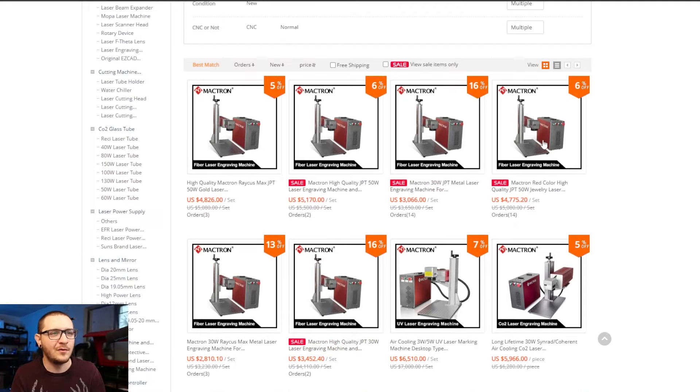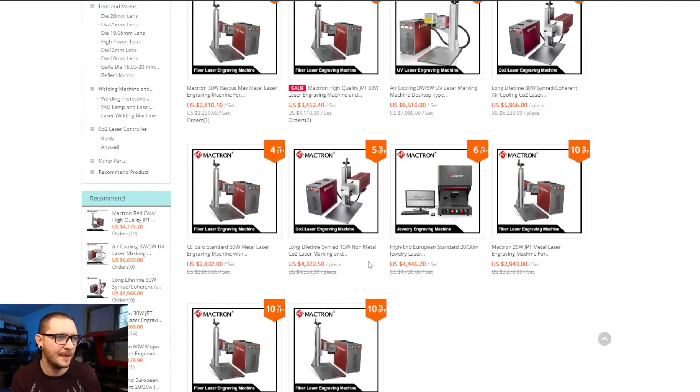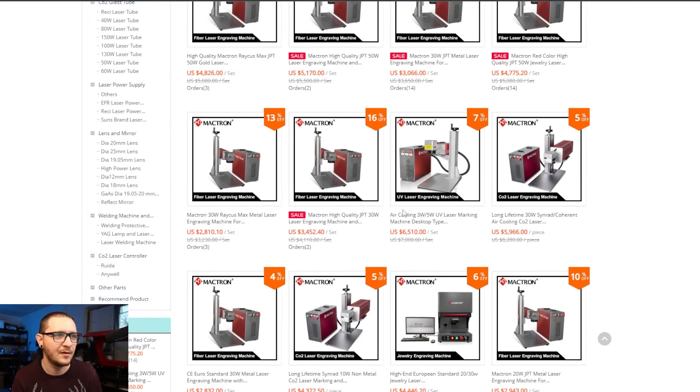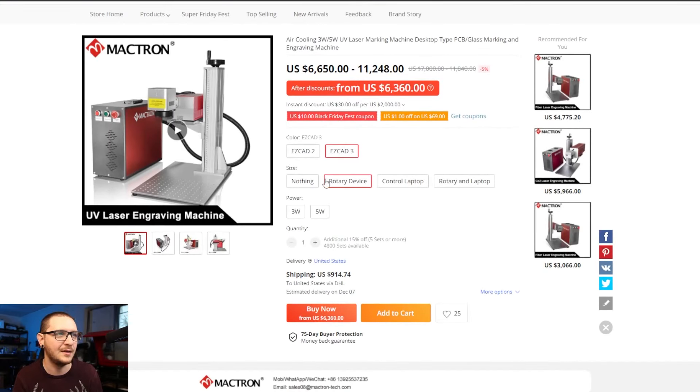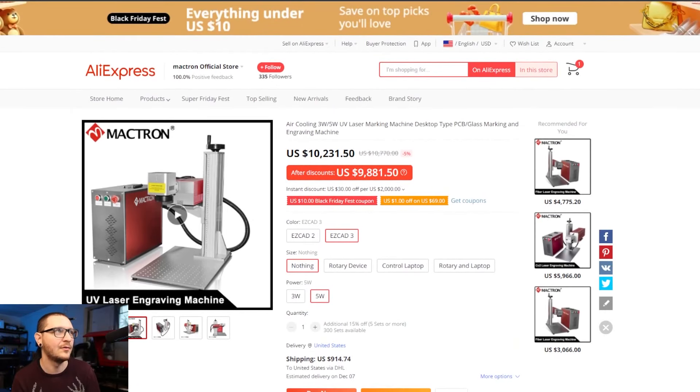If you're looking for a 50-watt, there's 6% off the 50-watt. There are also some deals on the 30-watt CO2 galvo — 5% off — and if you're feeling adventurous and want to pick up a UV laser, there it is: 7% off the UV lasers right now. We actually have the EasyCad 3 five-watt UV version in the mail on the way. These are definitely discounted — the last time I checked this it was definitely over $10K, so now's a decent time to buy if you're interested.